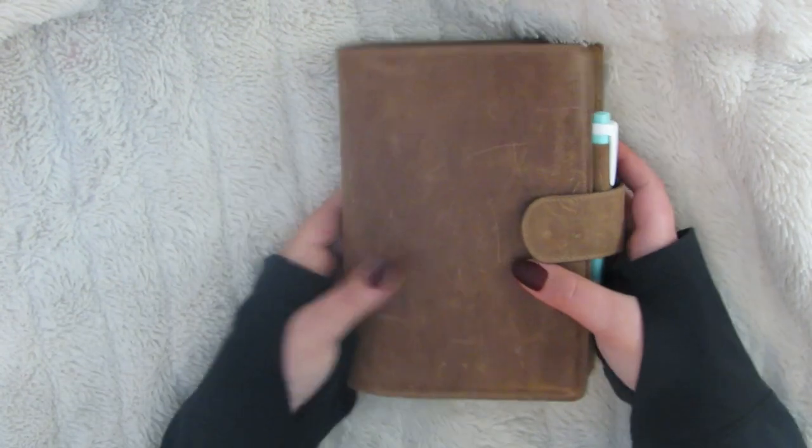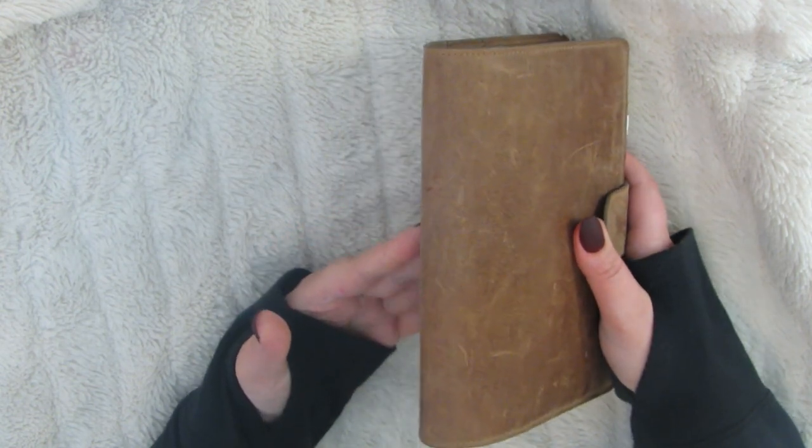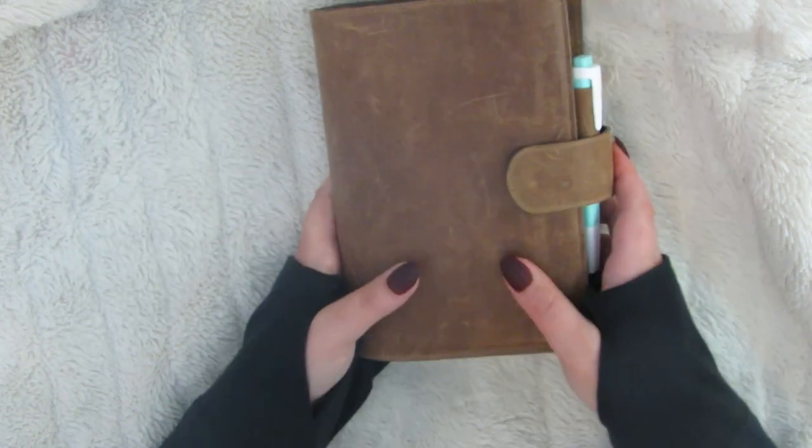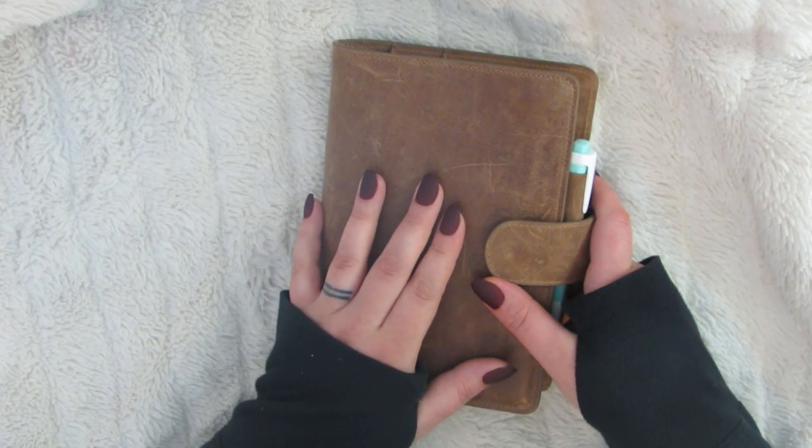Hey, this is Brie. I'm going to do a flip-through of my planner — my everyday carry, regular everyday use planner. It's just the months of April and May for this year, 2021.